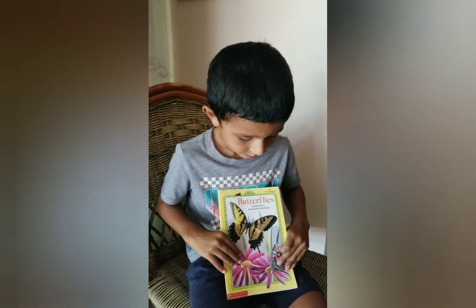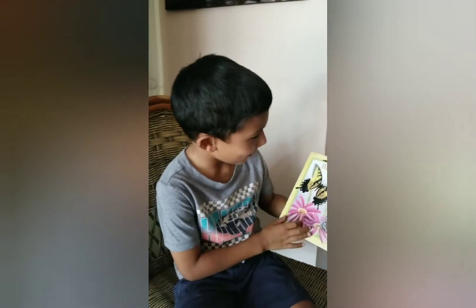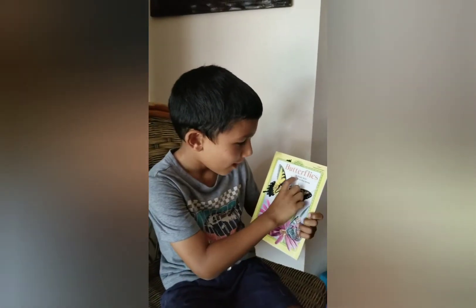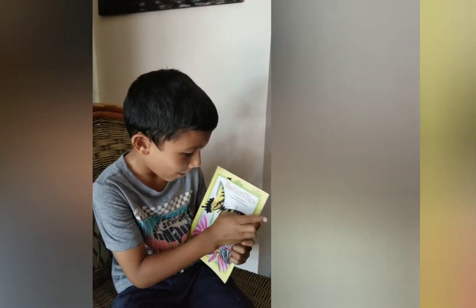Hello everyone, welcome back to Storytime with Josh, and today we are going to read Butterflies by Emily Neye, illustrated by Ron Brody.